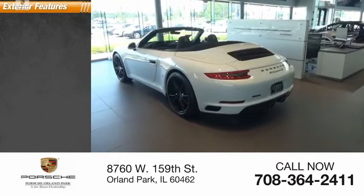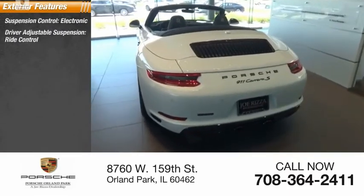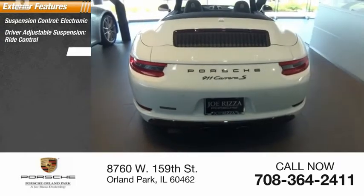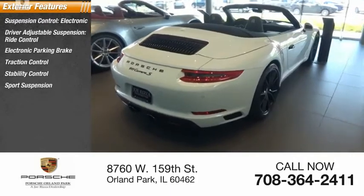Here are some of this vehicle's great options: suspension control, electronic driver adjustable suspension, ride control, electronic parking brake, traction control, stability control, sport suspension.